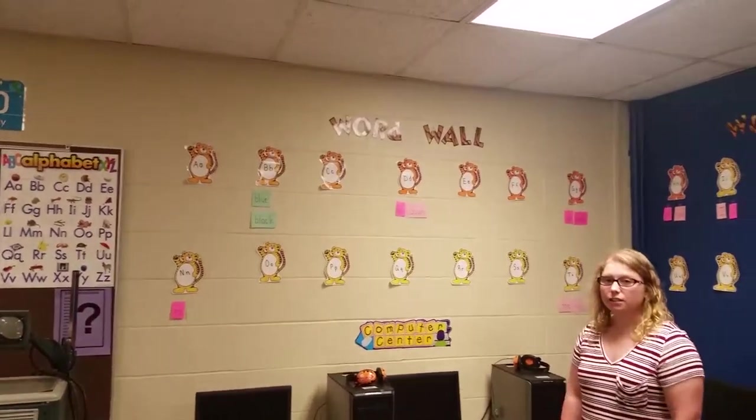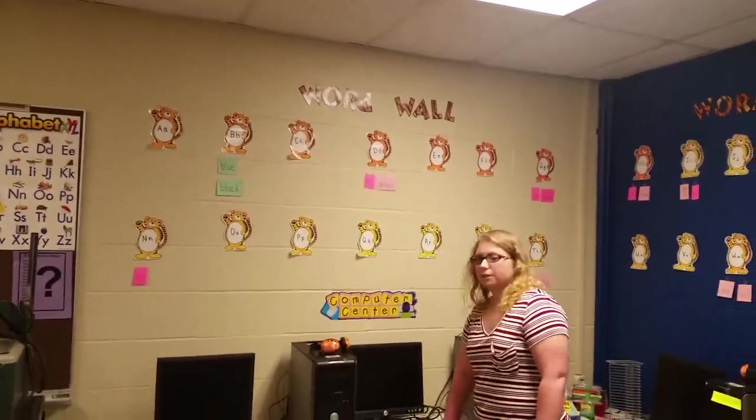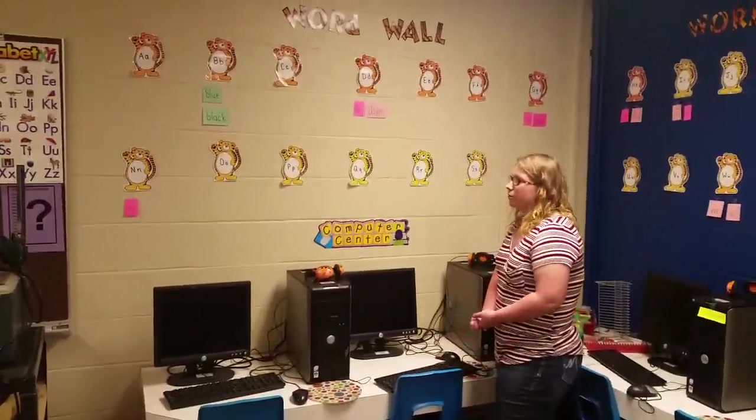It helps them familiarize the words and letters. They can also write them down, which helps them write their letters and words.